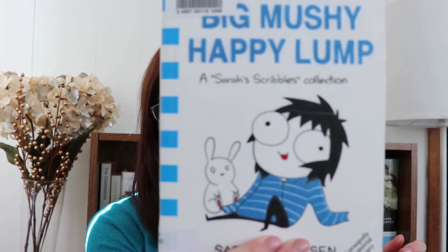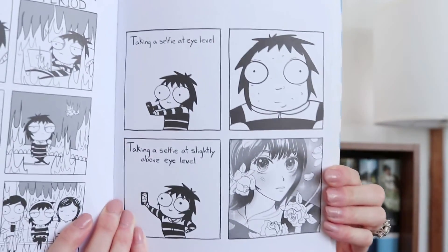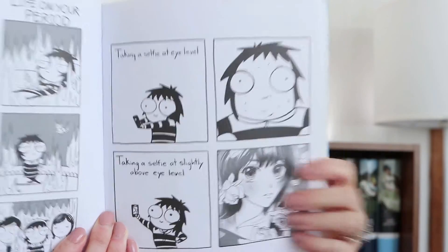We'll start off with the fun stuff. So Big Mushy Happy Lump by Sarah Anderson. This is a graphic novel, and it won Goodreads People's Choice Best Graphic Novel of 2017. I was like, oh, I've got to check this out. Some of her stuff kind of goes viral on the internet every now and then, so you've probably seen one or two of her comics before.